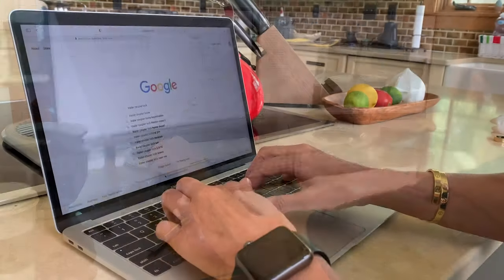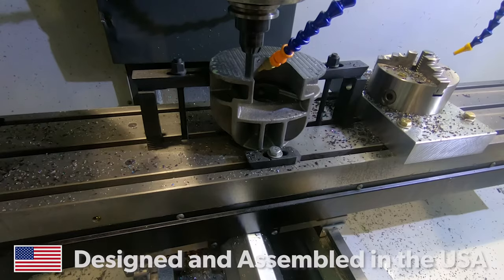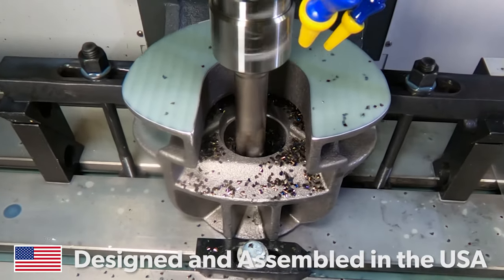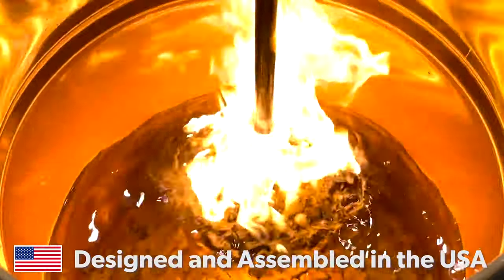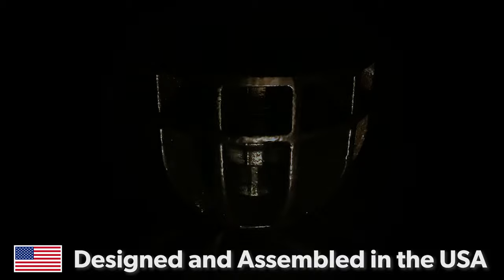We at Altor Locks are obsessed with thinking about how locks fail and how thieves break into them. Unlike the locks on the market today, we design locks that survive the night. Our patent-pending trailer lock with our radial fin design will withstand a power tool attack — it is designed to resist angle grinders, reciprocating saws, and drills.